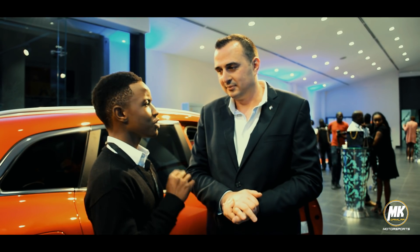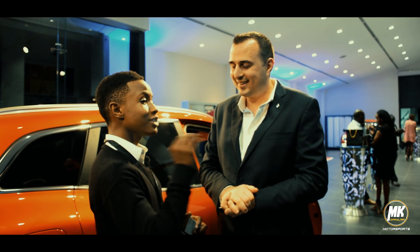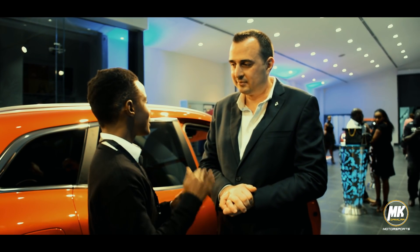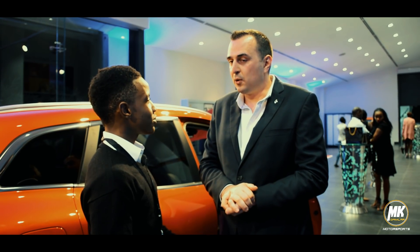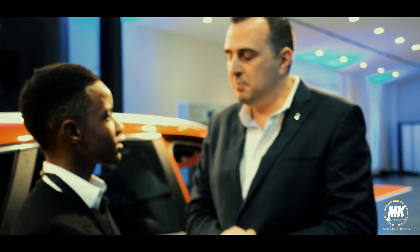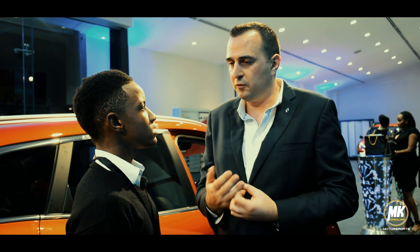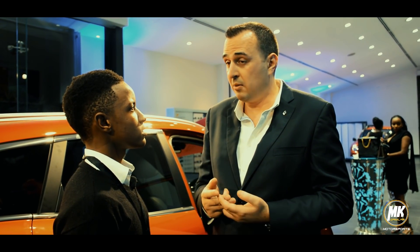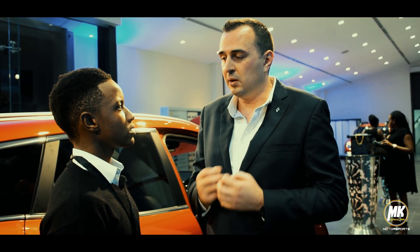When this car first came, it was already three years old in its design cycle — and for it to be in the market for three years means there's something really outstanding about it that people love. It is one of the most, if not the most, important models for Renault. It's fair to say that in Africa, saloon cars are not necessarily the first model people go for — people love SUVs — but in Europe, it's definitely among the most common models you'll see. So for Renault, it's really important to get it right: the look, the interior, the quality.